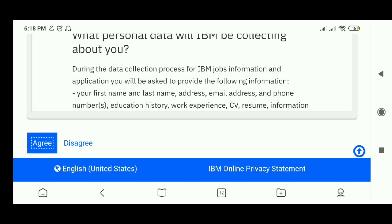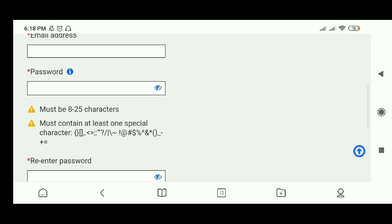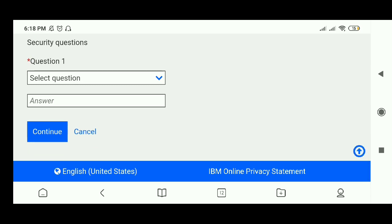If you don't have an account, click here on 'don't have an account yet'. For the creating new account process, just give your email address, password, and re-enter your password for verification, answer any random question, and simply click continue.